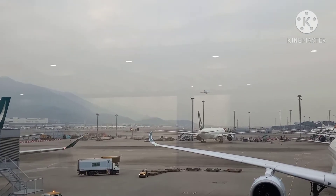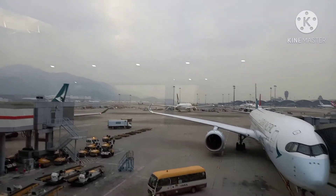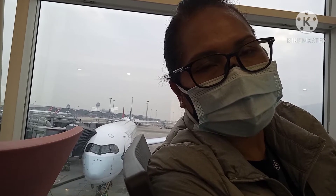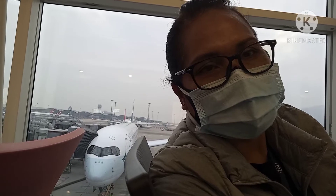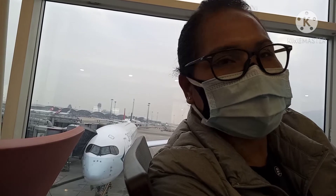We are starting to climb to the sky. Welcome to channel saya Dudu Anacom. Seperti biasa ya teman-teman.